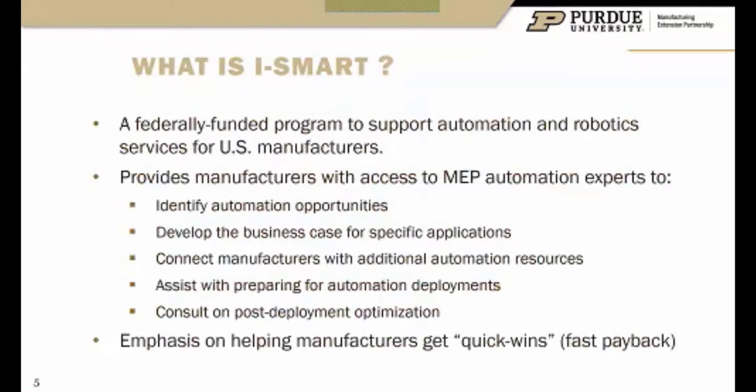So first, what is iSmart? iSmart is kind of what is making this happen today. We really got started right at the beginning of COVID and were obviously handcuffed like a lot of people when it came to doing events. So we've been doing this webinar series and trying to pick new topics that people are interested in when it comes to automation. If you have a topic you'd like to see covered, let us know.